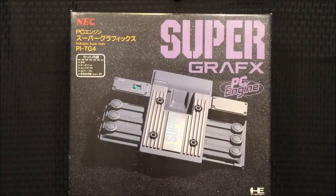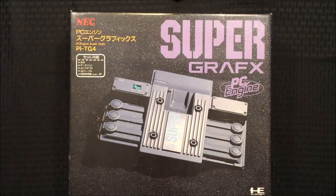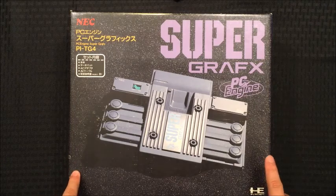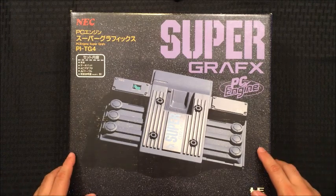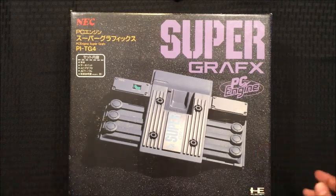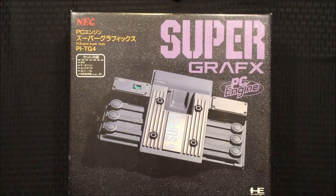Hey everyone, it's Rob. Today we're going to do a short video on the Super Graphics. As you can see, it is part of the PC Engine line of consoles manufactured by NEC and co-developed by Hudson Soft. It's a curious piece of hardware because it was a colossal failure — just a weird little side note in history. It didn't really do much, but it didn't really hurt anything to the point of collapsing. That was probably the PC-FX, but that's another story.